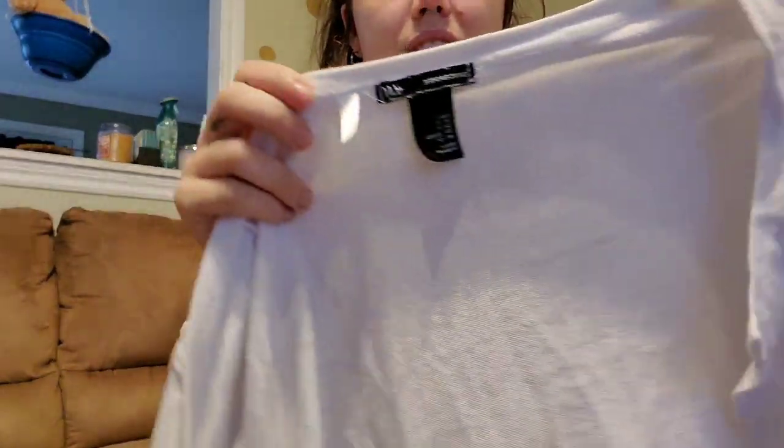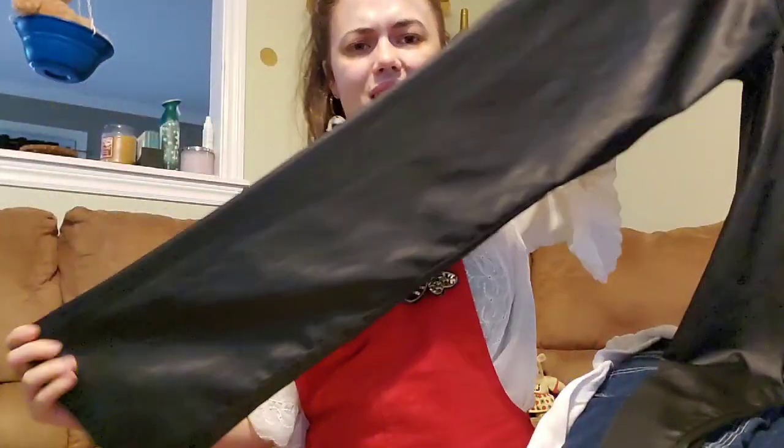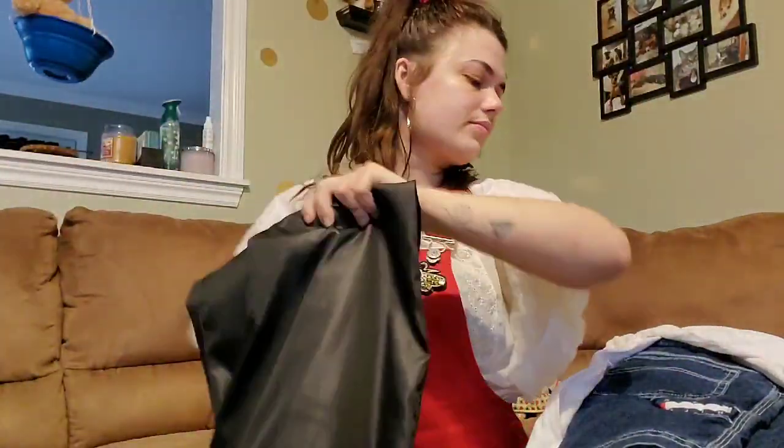Then just a basic H&M cardigan, but the white on it was really white — no stains, no holes — seemed like a good staple. Then these — they are bubblegum satin pants and I'm not sure if they'll fit me, but they just seemed too cool to leave there so I brought them home.